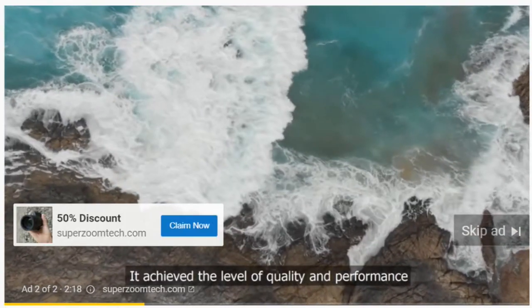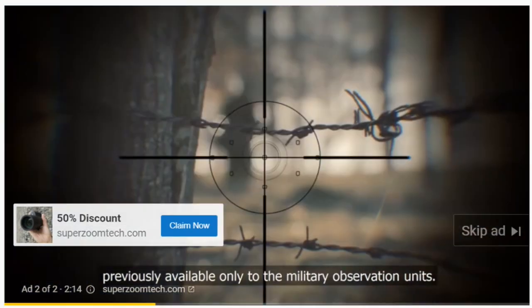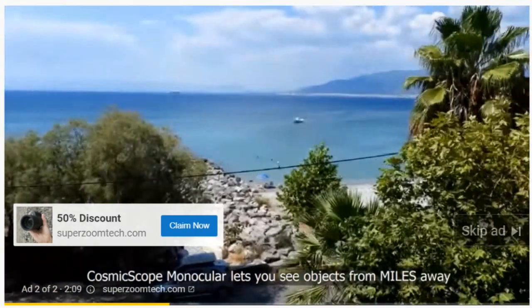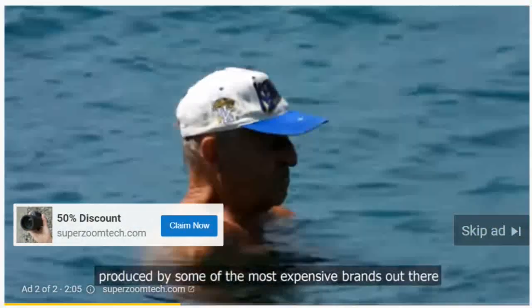It achieved the level of quality and performance previously available only to the military observation units. Cosmoscope monocular lets you see objects from miles away and take pictures that rival the zoom and quality produced by some of the most expensive brands out there.